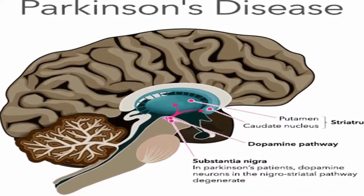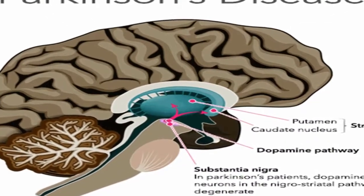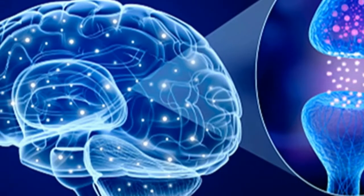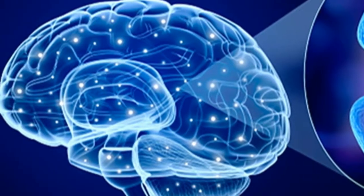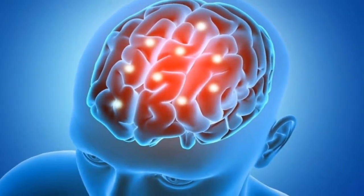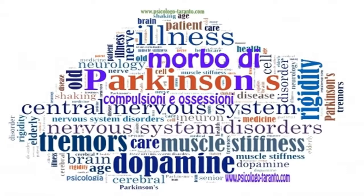Due to the proposed impact that ketones can have on mitochondrial function, it is hypothesized that they may be warranted as a treatment within PD. Whilst most of the work looking at the effect of ketone bodies in the treatment of PD has been done in cell and animal models, there is one small study that has been carried out in humans.